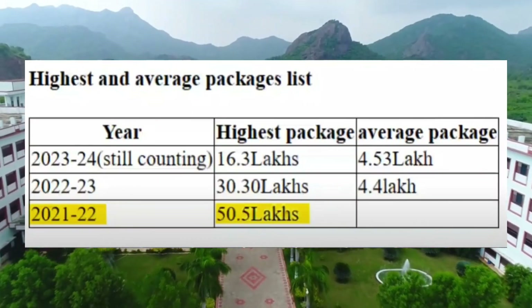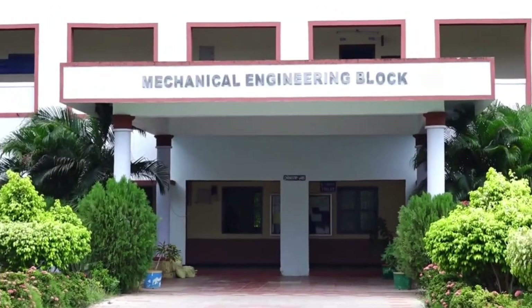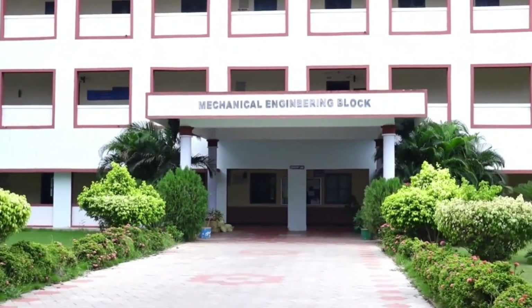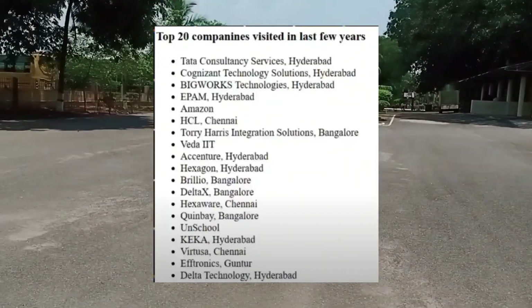The highest package secured here is 50 LPA, achieved in 2021, and the average package is 4 to 5 LPA. The top recruiters are Tata Consultancy, Cognizant, Amazon, HCL, etc.